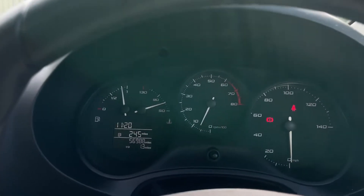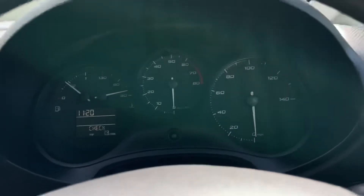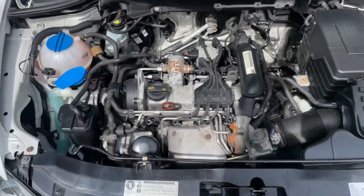Let's have a look at the engine then. Nice and clean under here.